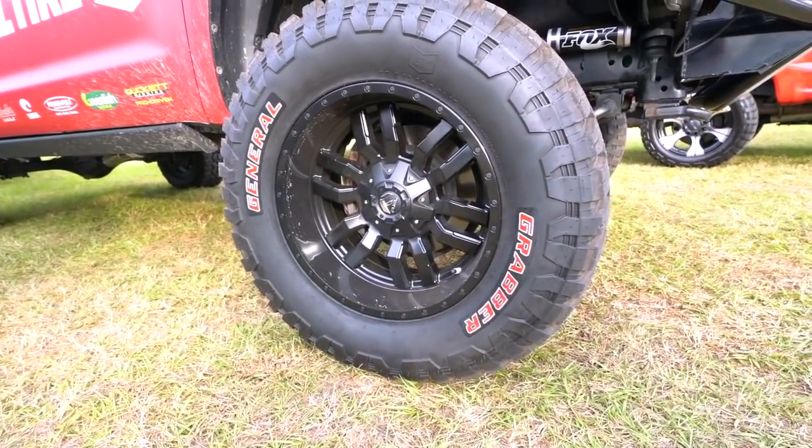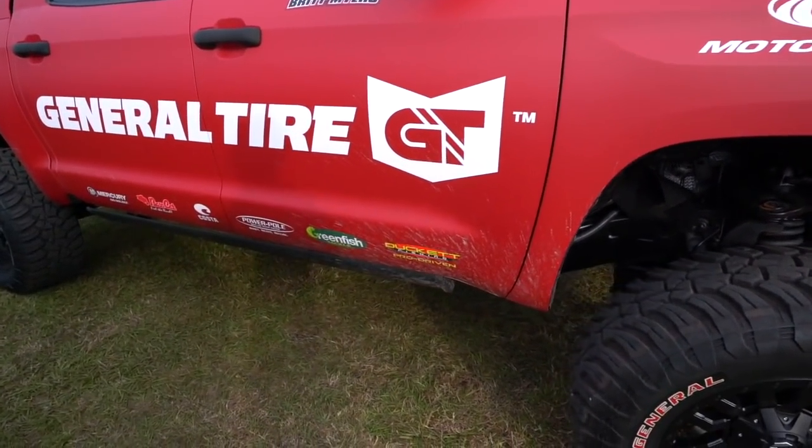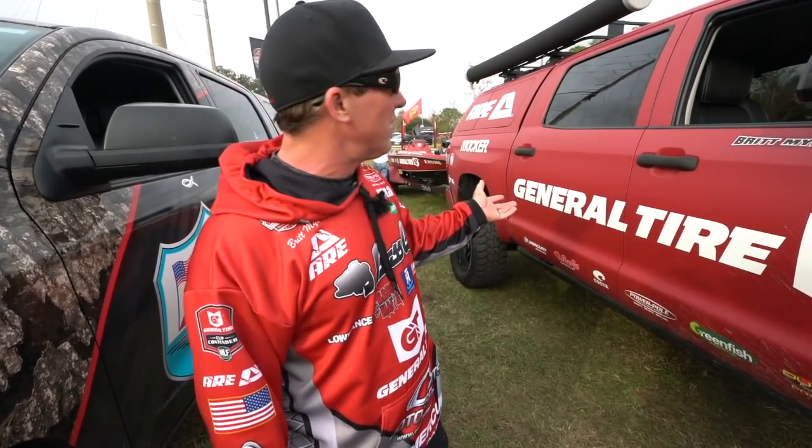My truck - this is my fishing tactical vehicle, that's what I call it, because it's got everything I need to travel the road with. The truck sets up at seven inches, got a seven inch lift kit.